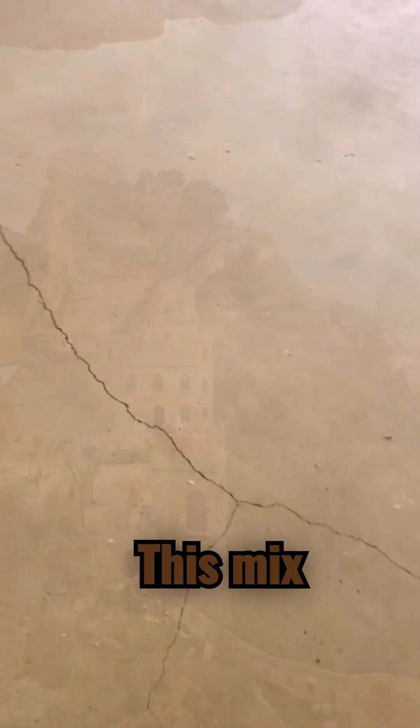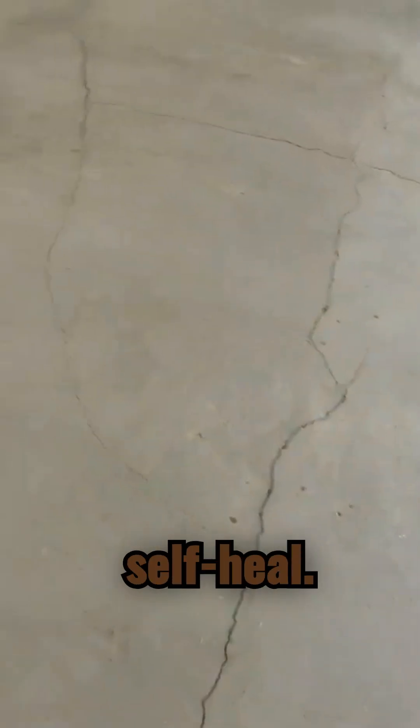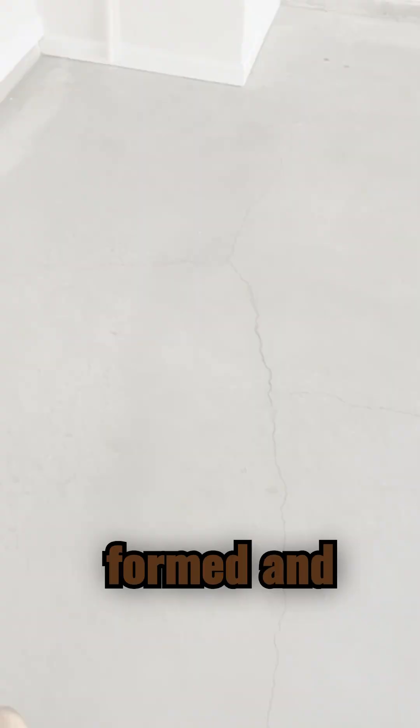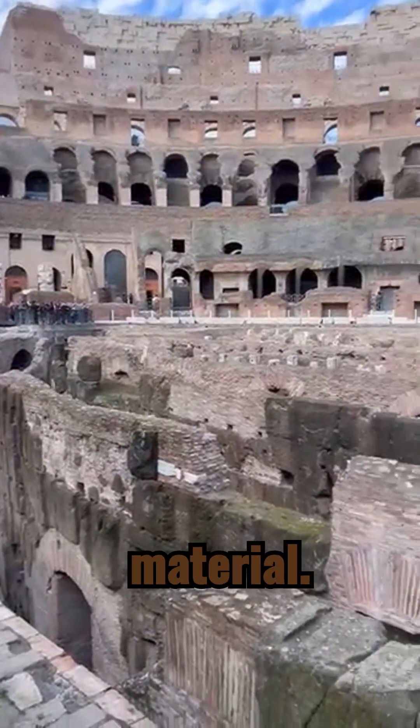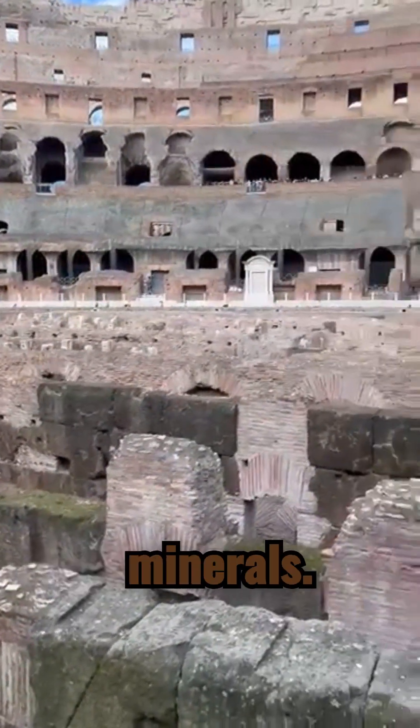But here's the game-changer: this mix allowed the concrete to self-heal. When cracks formed and water seeped in, it reactivated the lime and volcanic material, healing the crack with new minerals.